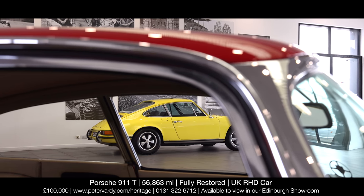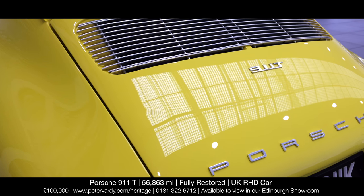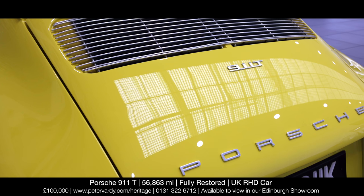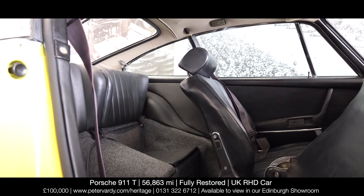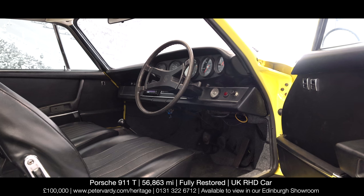The car is absolutely fresh from a bare metal respray in light yellow, 6262, and will have only covered a few road test and installation miles. The car has been fitted with a new headlining and carpets, and the original basket weave seats and door inserts have been refurbished.